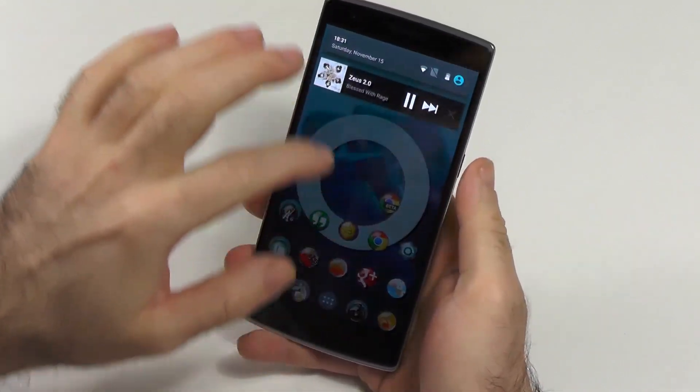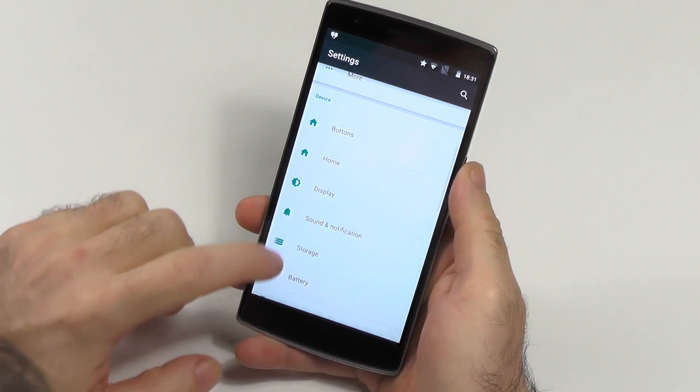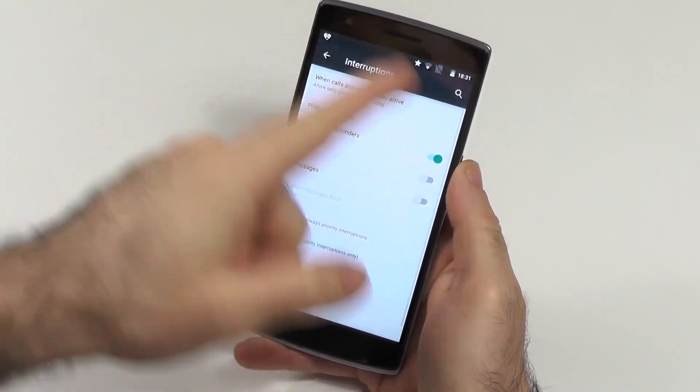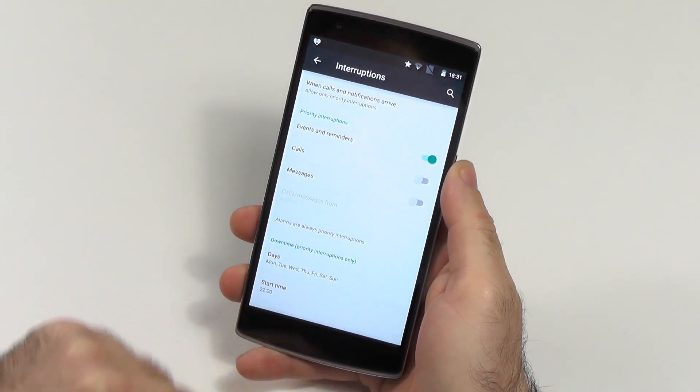Another feature which I like a lot, and I was wishing for a long time, is in the sound options: the interruption options where you can set up the Do Not Disturb mode. This is absolutely great.